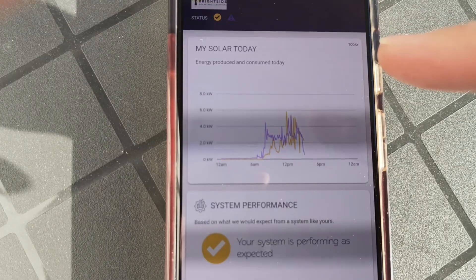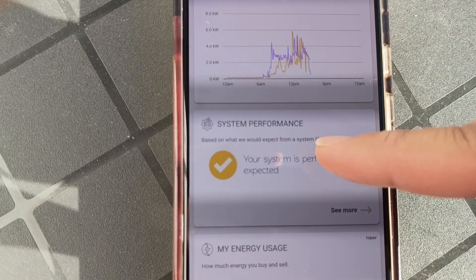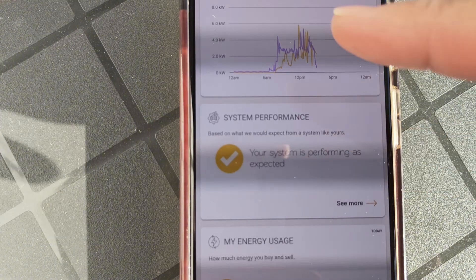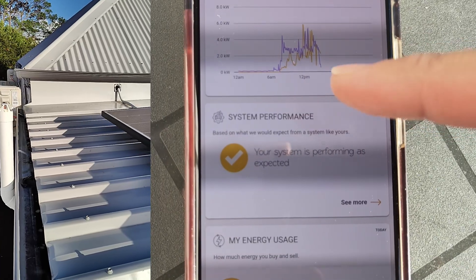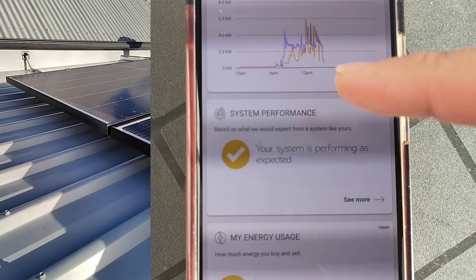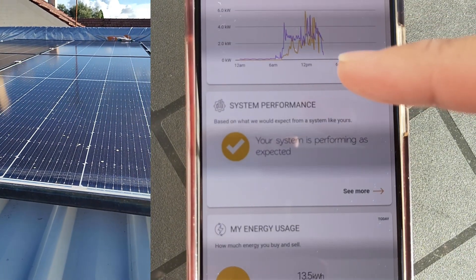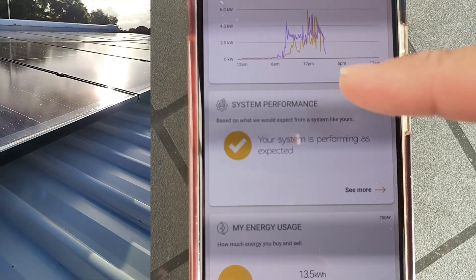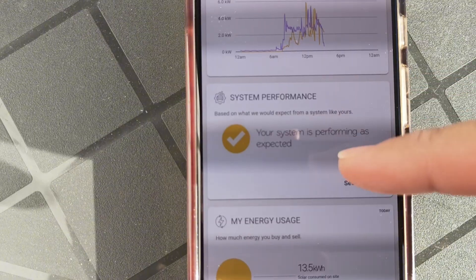This is an app called Solar Analytics. It gives you lots of useful stats about your solar system and, most importantly, it analyzes your system compared to data from other solar systems in your neighborhood to tell you whether it's performing as expected. A couple of years ago we had a roof issue — something was covering one of the panels. Solar Analytics flagged it a couple of days later and I realized a roof repairer had left part of a tarp covering one of the panels. Without Solar Analytics telling me, I would not have known, since that part of the roof is only accessible by a very tall ladder.